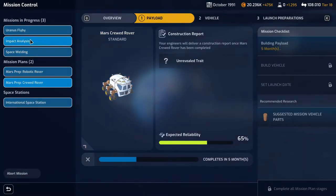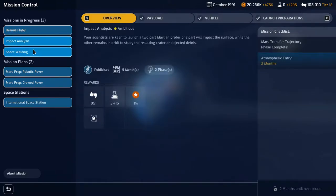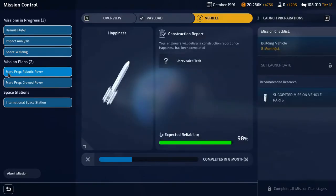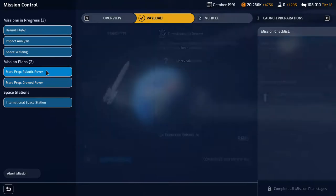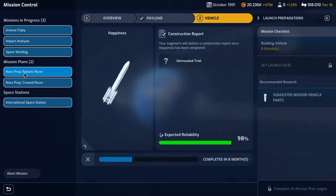Our active missions are the Uranus flyby which will complete in one year seven months, the impact analysis, the space welding, then we're prepping two missions: the Mars Prep Robotic Rover and the Mars Prep Crewed Rover. The crewed rover is done in five months, the payload and the robotic rover vehicle is done in eight months.